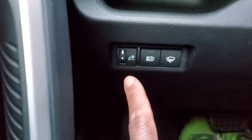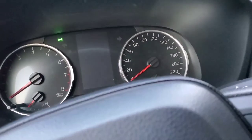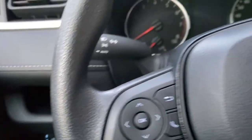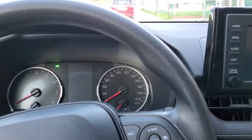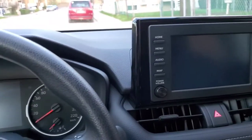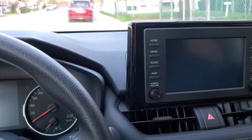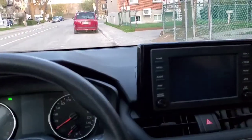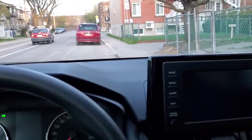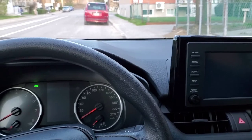Down here you have a dimmer to increase or decrease the brightness of your dashboard lights, and a defrost button. Overall this is a solid family car — you can go camping or use it for anything. If you don't need this big of a car you can get the smaller XLE or LE version that does the exact same thing in a more compact size.